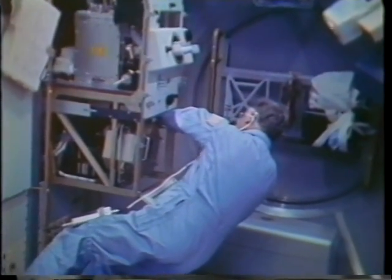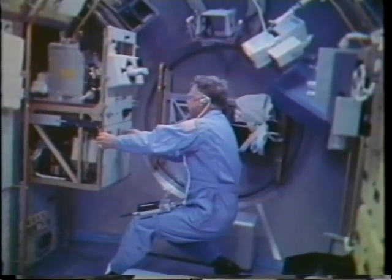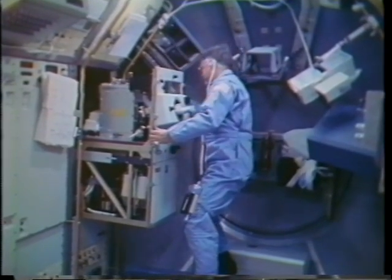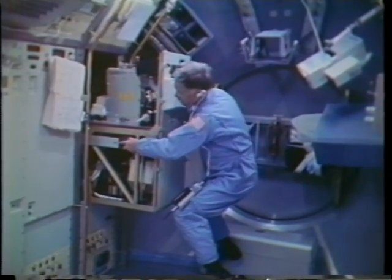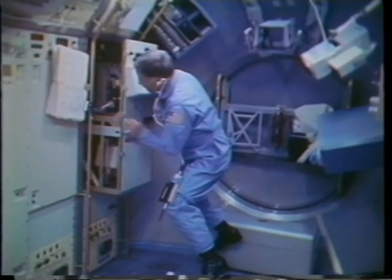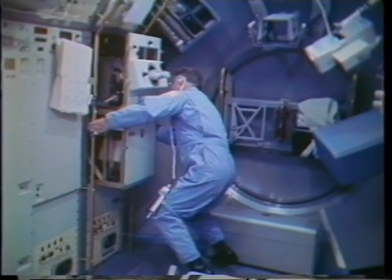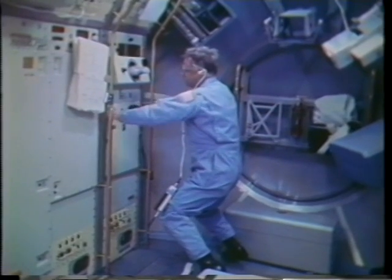This is activating the first of the three crystal growth experiments we had on board. Two of them were to grow mercuric iodide in the vapor phase. This is the most elaborate of those two experiments. The crystal grows in a furnace behind the gray door with the yellow decal on it. We were able to watch the growth of the crystal through a microscope and on the television system. Our hope is to grow more perfect crystals on orbit than we could under gravitational stress on the ground, so that when these mercuric iodide crystals are used as detectors for X-rays or gamma rays, the resolution of the X-ray spectrometer is more accurate because the crystals were grown under ideal conditions.